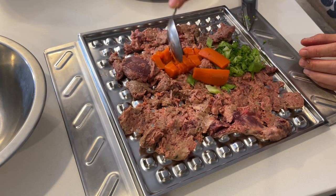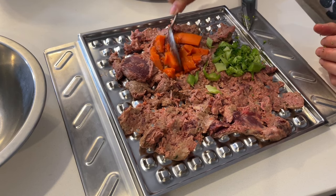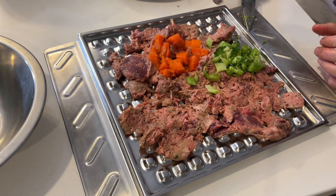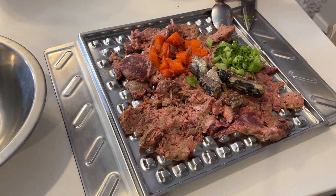If you do serve veggies to your dog, it's best to steam and cut them into small pieces — that will help them digest and absorb the nutrients better. He's also getting half a can of sardine, a leftover from Grandma Chow.